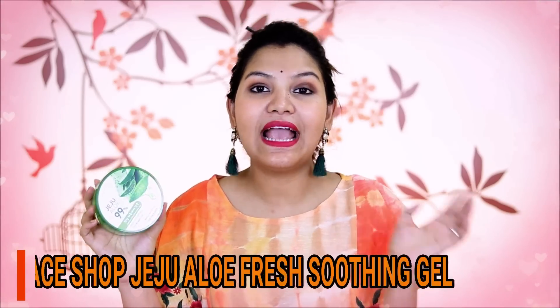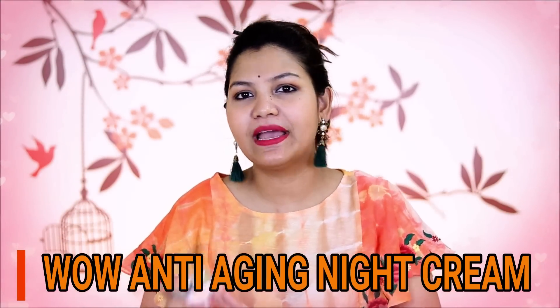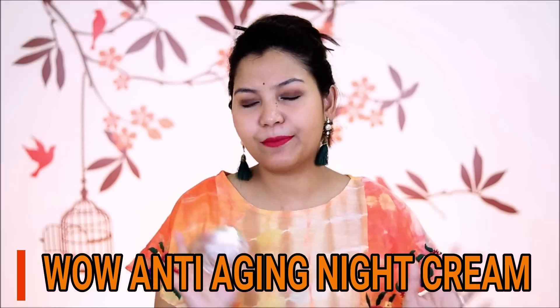The first option I have for night skincare is The Face Shop Aloe Soothing Gel. This is one of my favorite products. If your skin type is normal, combination, or excessively oily, you can use it. It can hydrate your skin, and in the morning your skin will feel very refreshed. The next night cream is WOW Anti-Aging Night Cream, which is a very nice night cream. It is suitable for all skin types, only if your skin is excessively dry you may not like it. If you are 20 plus, please try this product.